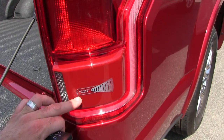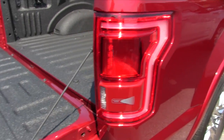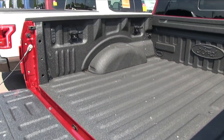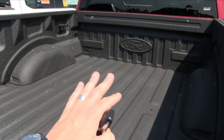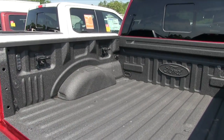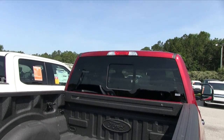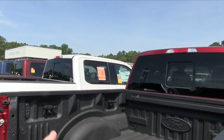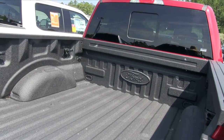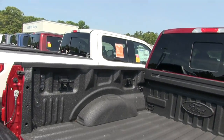It also has the blind spot radar system — I love how they put that logo right there so you know. And it already comes from the manufacturer with a beautiful spray-in bed liner by Ford, so that's not something that has to be put on after the fact. It also has a rear window that opens and closes.